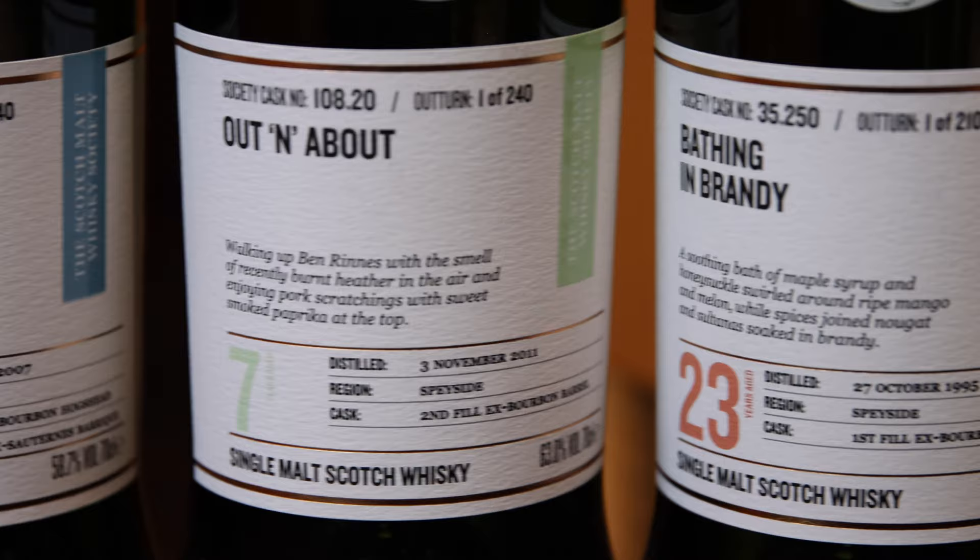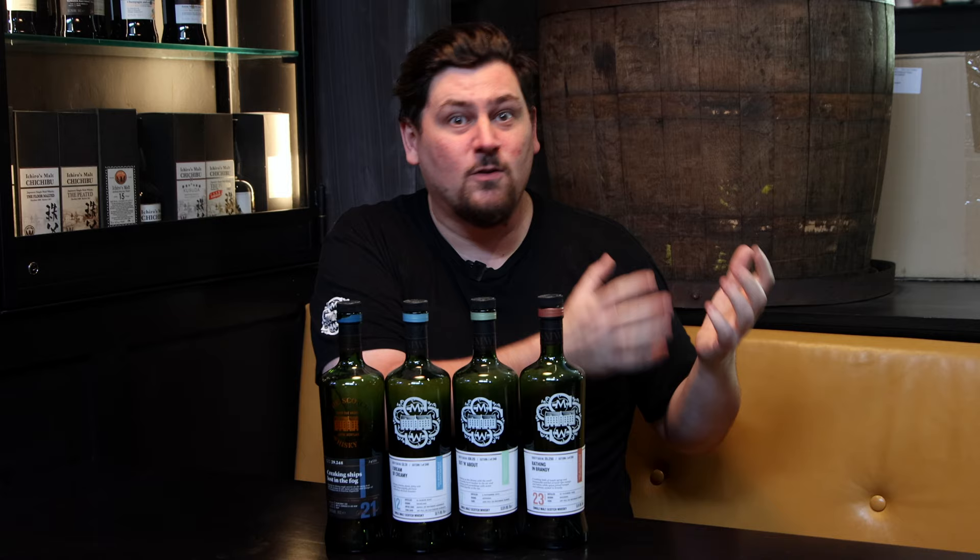The first thing I want to mention about flavour profiles is that cask type is not linked to flavour profile — cask type has nothing to do with the flavour profile. We've had second fill ex-bourbon barrels in the deep rich and dried fruits profile. We've had unpeated whiskies that have been in peated casks become peated, and unpeated whiskies from distilleries that usually do peated whisky. It all comes down to the actual flavour.